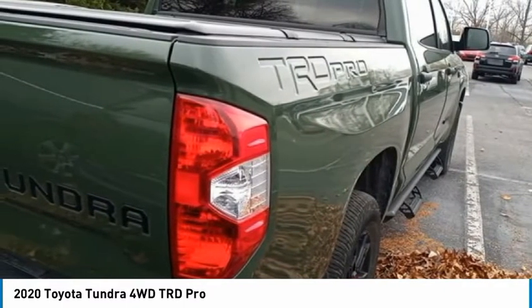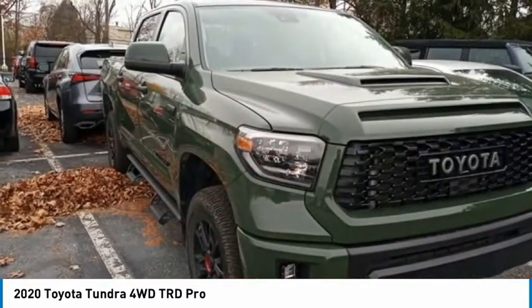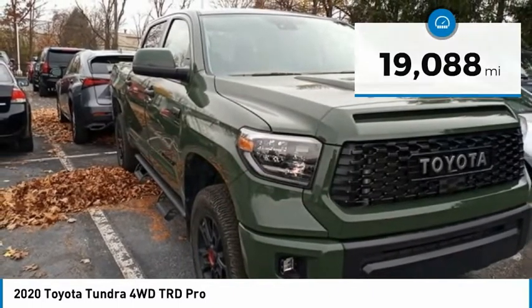With a towing capacity of up to 10,000 plus pounds and a payload capacity of over 2,000 pounds, the Tundra is the perfect mix of power and efficiency. This vehicle has less than 20,000 miles. Here are some of this vehicle's great options.